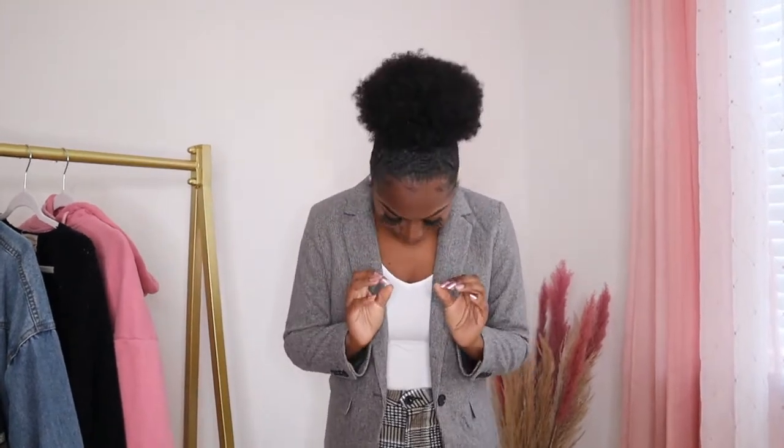Blazers are essential for the fall, period. You can add them with plain tank tops like I did, or even put a sweatshirt or hoodie under a blazer if it's colder. I rest my case — let's move on.